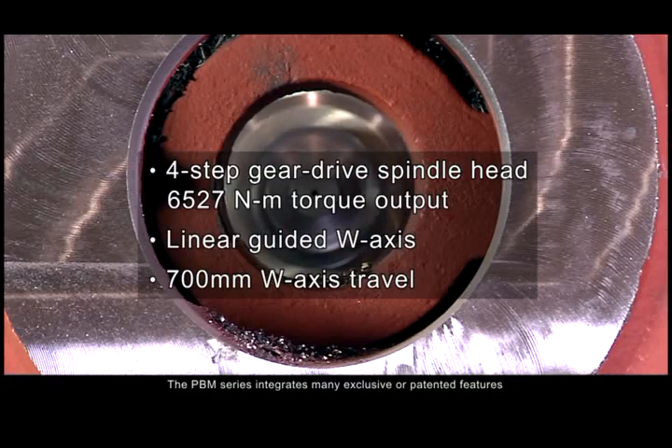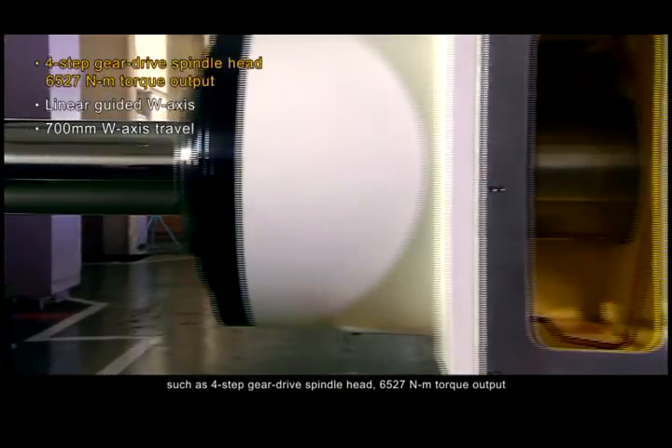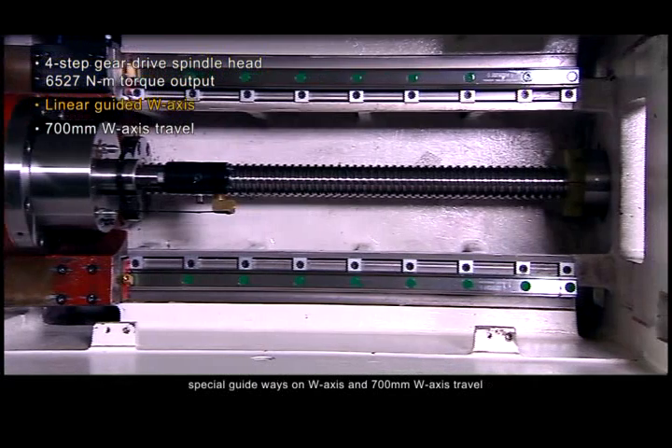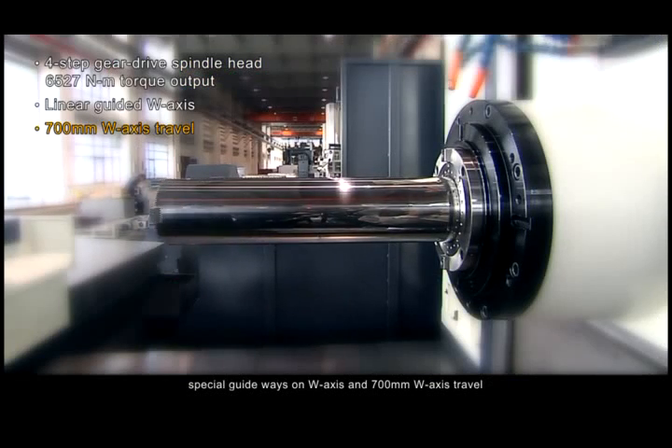The PBM Series integrates many exclusive or patented features, such as a 4-step gear drive spindle head, 6,527 Nm torque output, special guideways on the W-axis, and 700 mm W-axis travel.